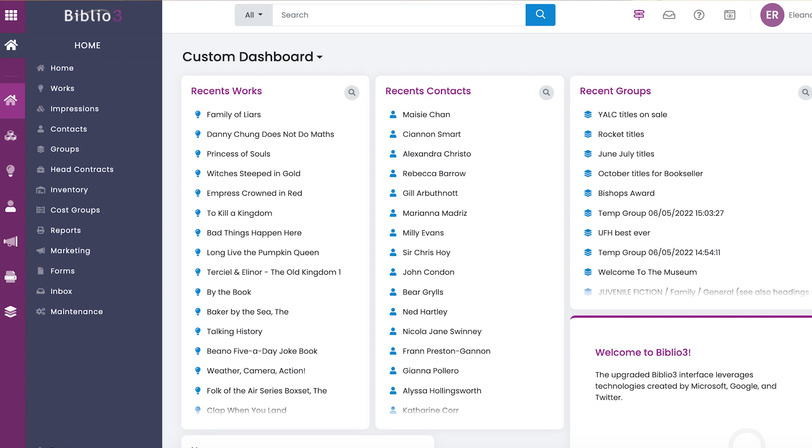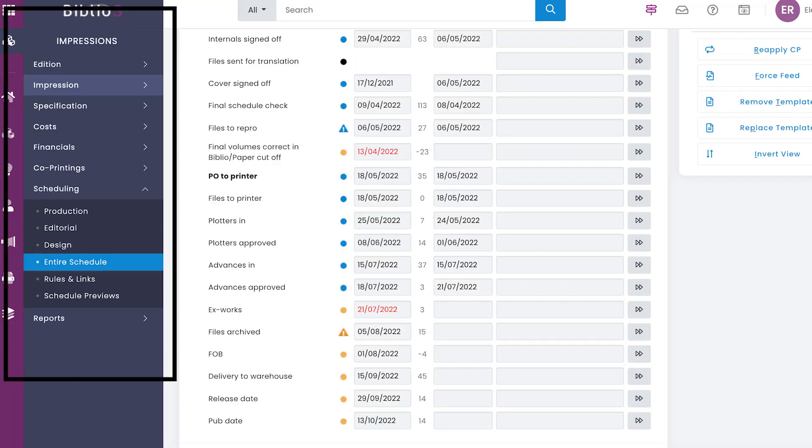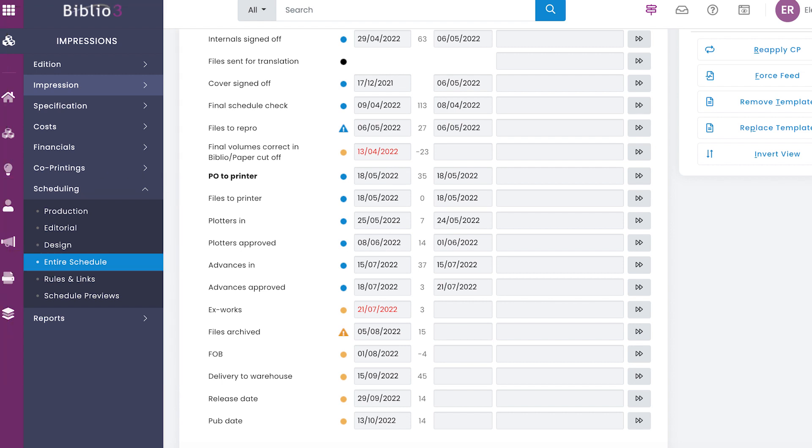When you go onto the homepage you can see things you were looking at recently. On a title level you can see all the different metadata such as the author, the illustrator, the publication date, the ISBN, and the actual title of the book. You can also check a schedule, which is a really key thing to know. On the left hand side you can do the entire schedule — the most important things when I was working in production were when things are going to be sent to the printer, and then when things are going to be delivered to the warehouse and in stock for us to send out to press, bloggers, and influencers.